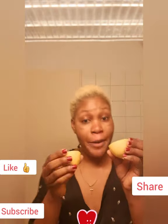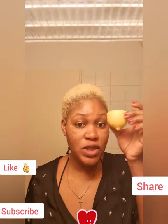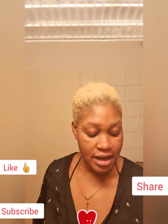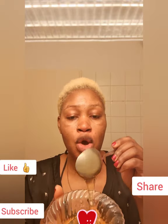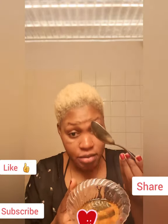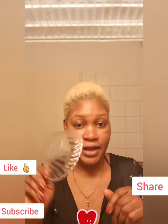So this is one lemon — I have to cut it. I'm using half of the lemon. And also, this is honey. You can use organic honey or natural honey. And a tablespoon, of course. And this is a bowl. I'm going to use this bowl to mix these ingredients.